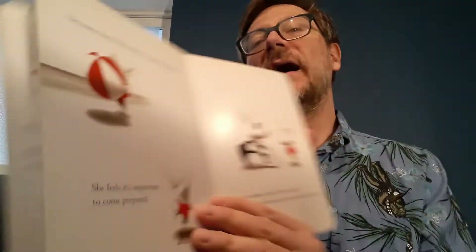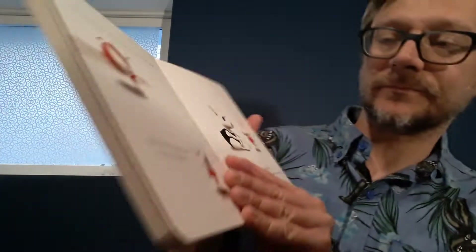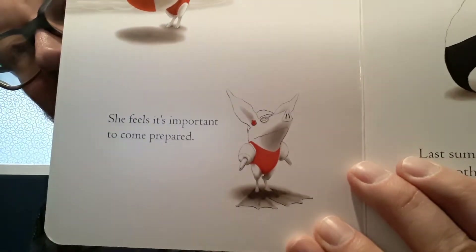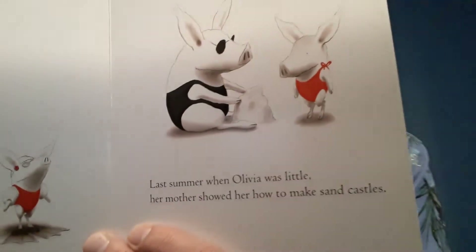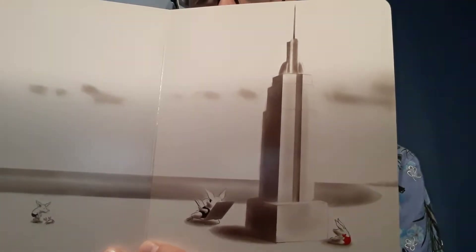She has to try on everything. Oh my goodness, Olivia, why don't you just pick something? On sunny days, Olivia likes to go to the beach. She feels it's important to come prepared — she has flippers on her feet, goggles on her eyes, floaties around her arms. Last summer, her mother showed her how to make sandcastles. Have you ever made a sandcastle? She got pretty good. Whoa! I've never seen that in our sand table at preschool.